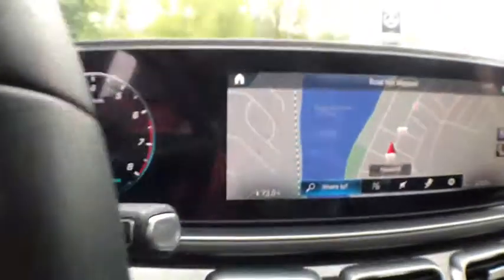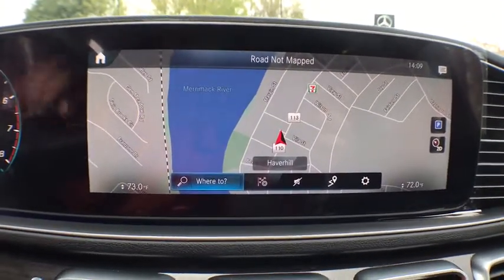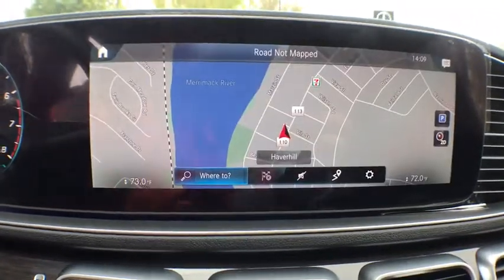Compass, security system, trip computer, power windows, rear window defroster, tachometer, brake assist. This beauty will even make your house keys jealous. Drive it today.